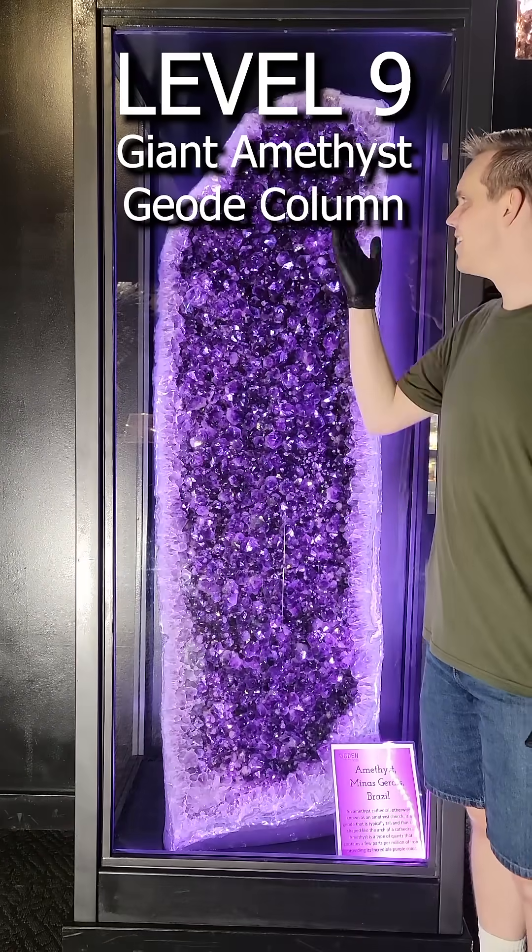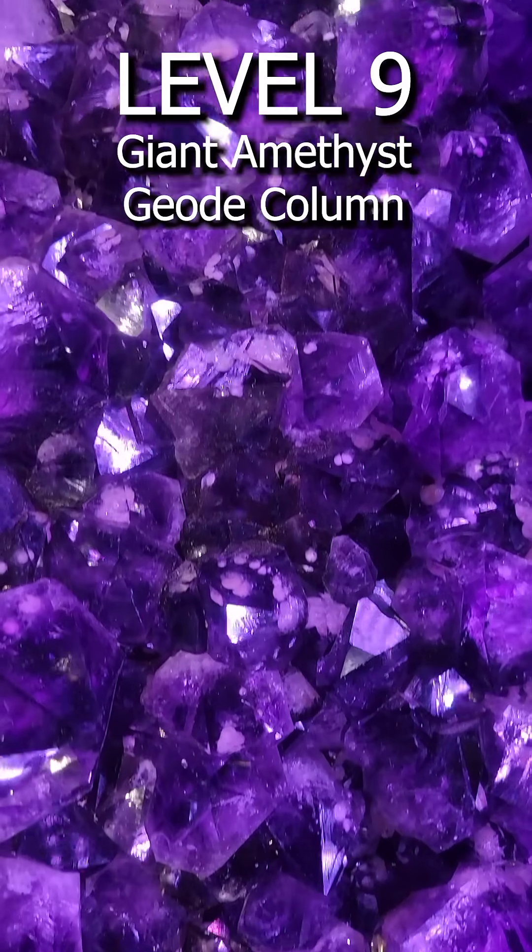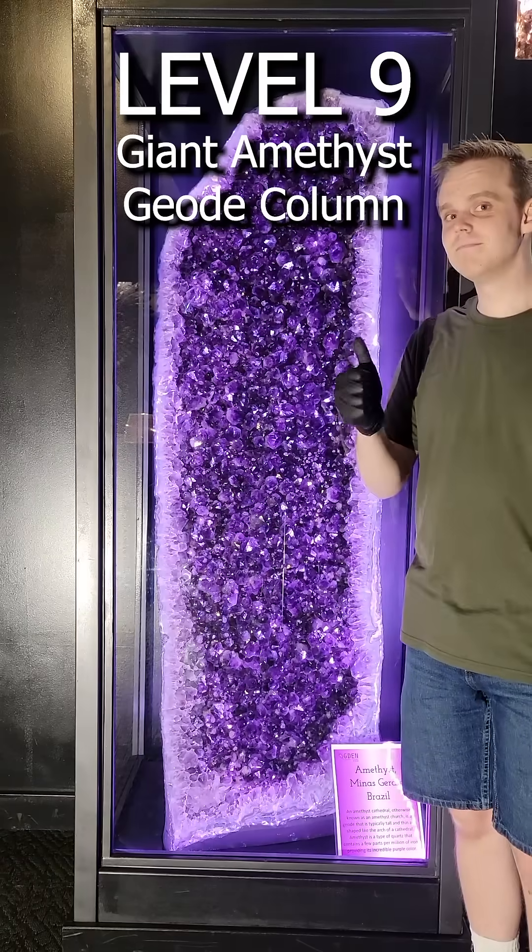Level 9. Amethyst is cool on its own, but this giant column sports a rare type of amethyst called frog's eye amethyst.